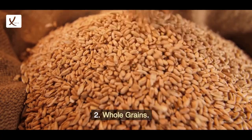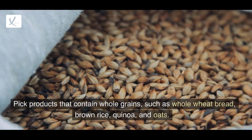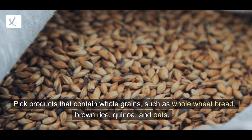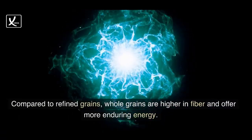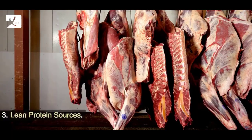2. Whole grains. Pick products that contain whole grains such as whole wheat bread, brown rice, quinoa, and oats. Compared to refined grains, whole grains are higher in fiber and offer more enduring energy.